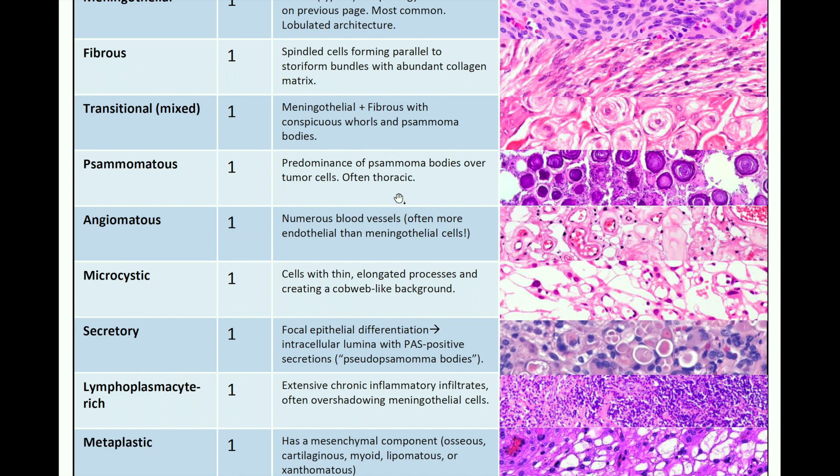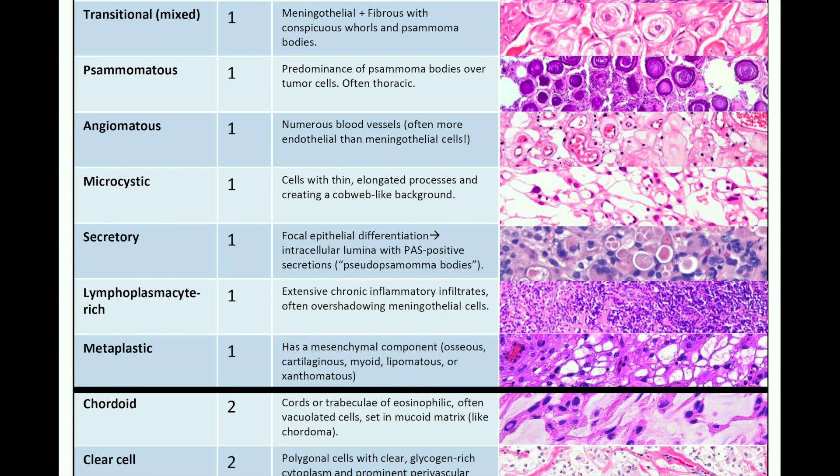You can also have angiomatous meningiomas with numerous blood vessels — the name gives it away. Microcystic subtype has cells with thin elongated processes creating a cobweb-like background. Secretory subtype has focal epithelial differentiation with intracellular lumina containing PAS-positive secretions, which are pseudo-psammomatous bodies. Lymphoplasmacyte-rich meningiomas have extensive chronic inflammatory infiltrates often overshadowing meningothelial cells. Metaplastic meningiomas have a mesenchymal component such as osseous, cartilaginous, myoid, lipomatous, or xanthomatous elements.